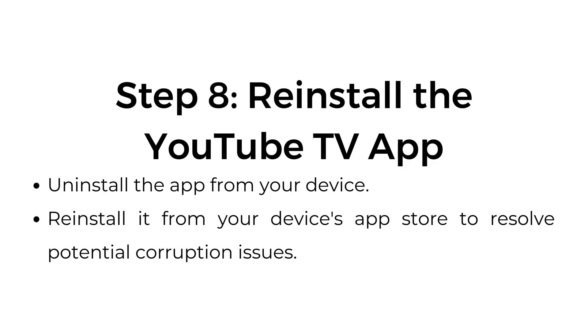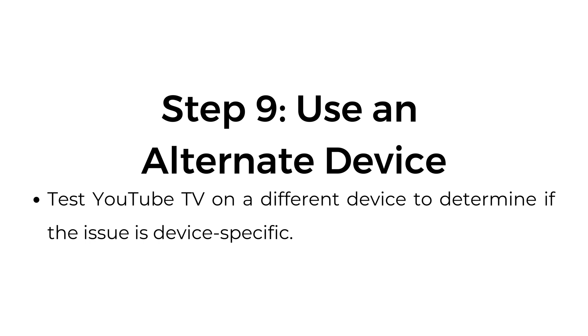Step number eight: reinstall the YouTube TV app. Uninstall the app from your device and reinstall it from your device's app store to resolve potential corruption issues. Step number nine: use an alternate device. Test YouTube TV on a different device to determine if the issue is device-specific.